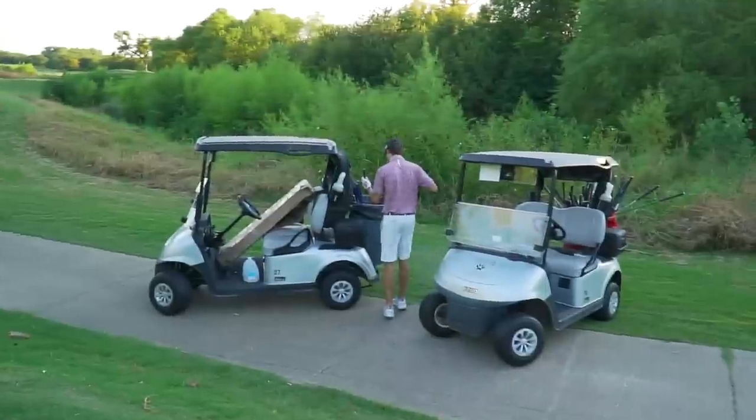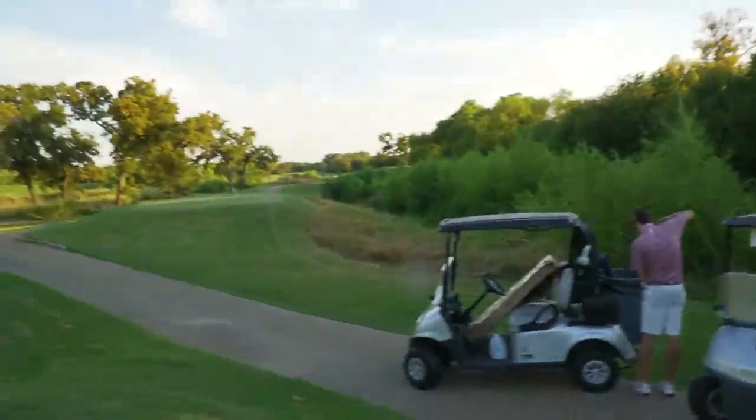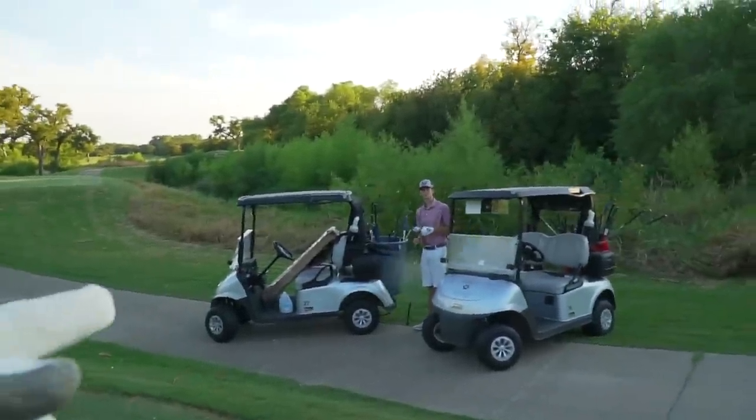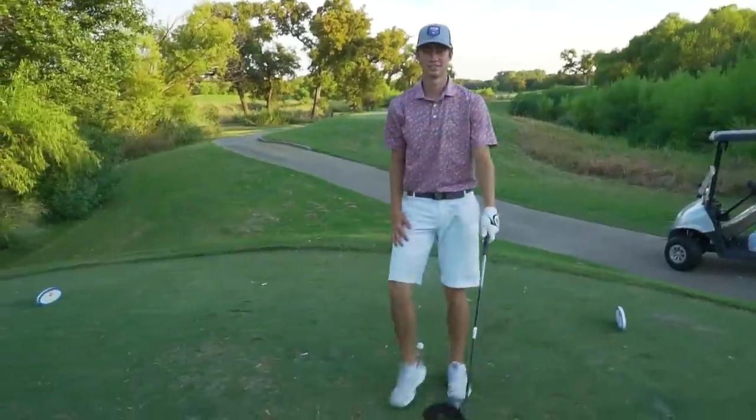We've made it to our last hole — hole fifteen, a par five. Garrett is shuffling through for the last driver of the day. He finds a Ping — if he hits it good I'll be able to go for it in two and we might make eagle. I love this play.